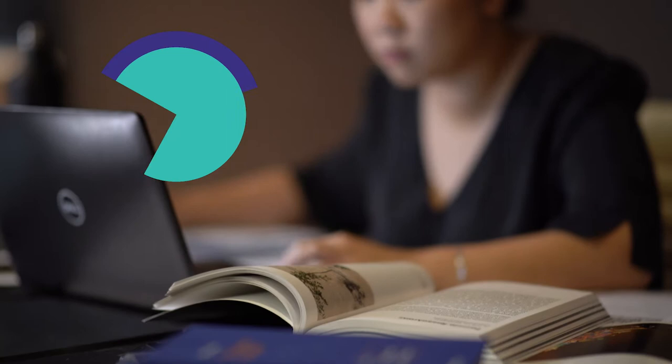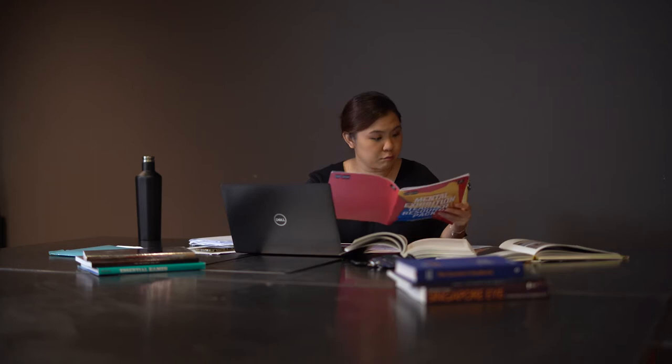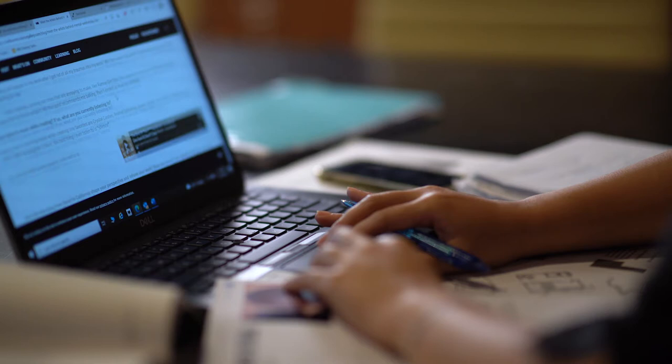One of the main tasks is research. In order to tell a story or present an exhibition, we need to be subject matter experts. To reach that, we need to consult the internet, read books, or talk to the artists and experts on the different themes that we are presenting.